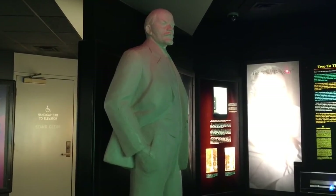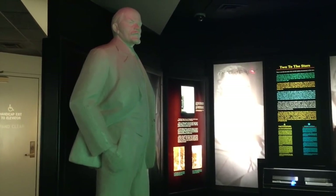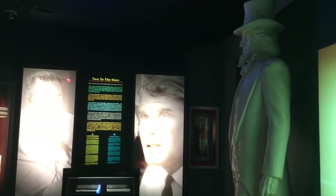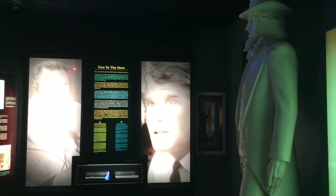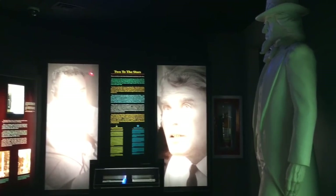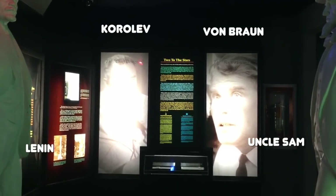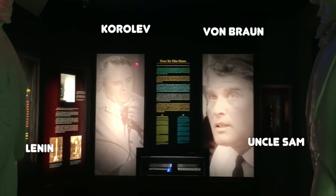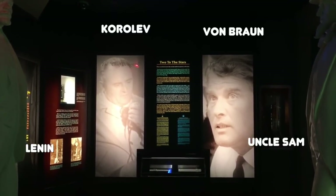The story of the V2 kind of comes to a head when the Soviets and the Americans were both trying to get their hands on the scientists so they could build their own versions and have their own offensive weapons. The Cold War comes down to a war of ideologies, and there's one part of this museum that I just think is the best visualization. On one side is a real statue of Lenin that was in Belarus, staring down Uncle Sam. And behind them we have the two rocket geniuses — Sergei Korolev on one side and Wernher von Braun on the other, showing the division of the two sides of the space race.